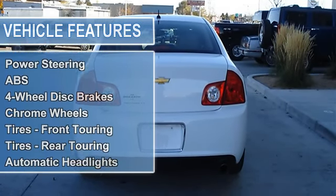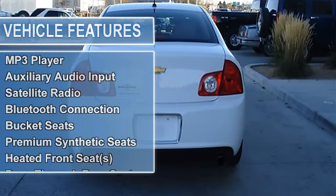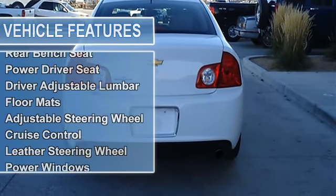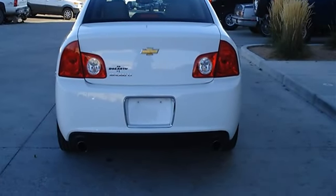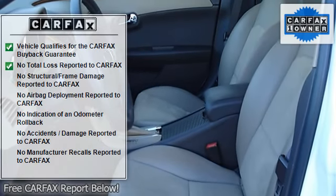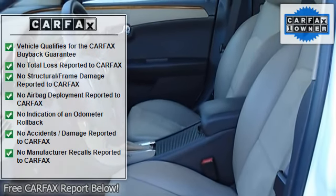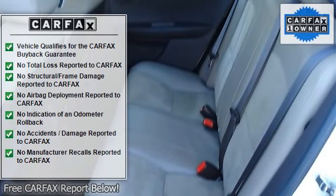Power mirrors, variable speed intermittent wipers, AM/FM stereo, CD player, MP3 player, auxiliary audio input, satellite radio, Bluetooth connection, steering wheel audio controls, bucket seats, premium synthetic seats, heated front seats, pass-through rear seat.